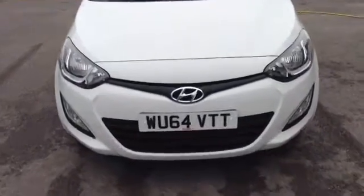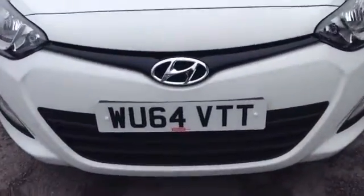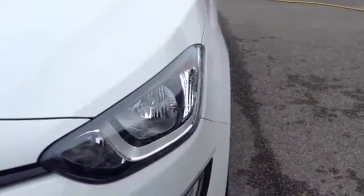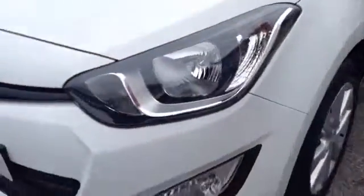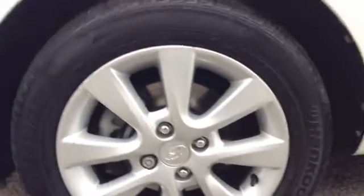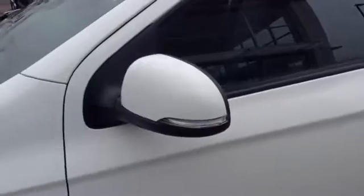Starting off on the front, you can see the car has a nice stylish Hyundai front grille. The car also comes with nice big clear headlights with darkened interior for added effect, and it has nice sporty lower lights. You can see the car comes with very nice 15 inch alloy wheels, and it also has very nice integrated lights in its wing mirrors.